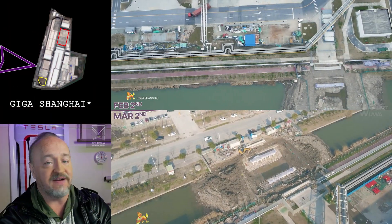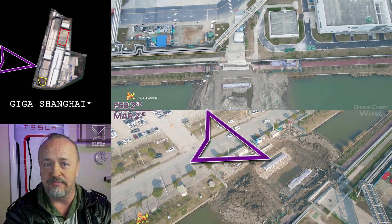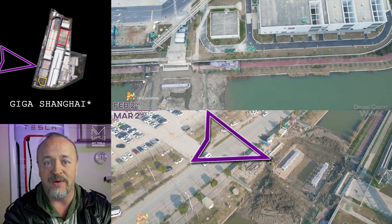There is a lot to cover this month. In Shanghai, there's a new bridge being built connecting the site to the roadway to the west.